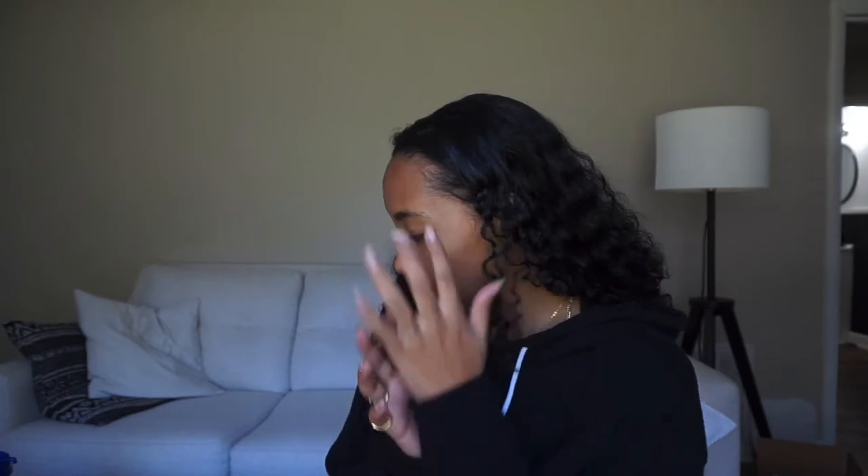Good morning, guys. Remember how I said on Instagram that I wanted to do Vlogmas, and I was wondering if you guys would be interested? A bunch of you said yes and gave me video suggestions, and then I just didn't film. So forgive me. This is my first time actually trying to be super consistent with videos, so I just need some grace.